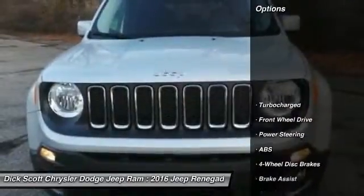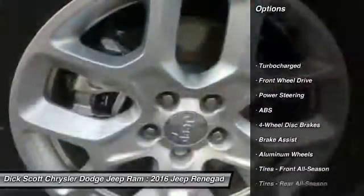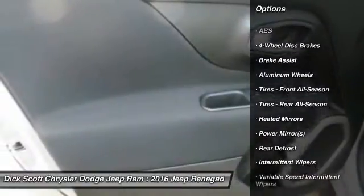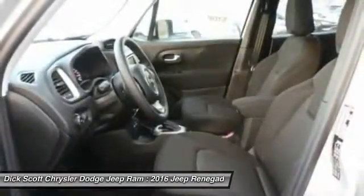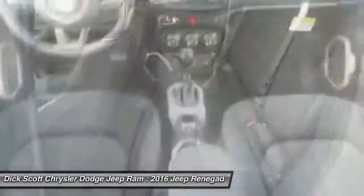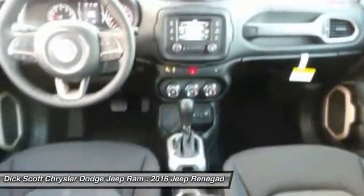Here are some of this vehicle's great options: stability control, traction control, keyless entry, anti-lock braking system, steering wheel audio controls, backup camera, leather-wrapped steering wheel, Bluetooth, driver airbag, and power steering.